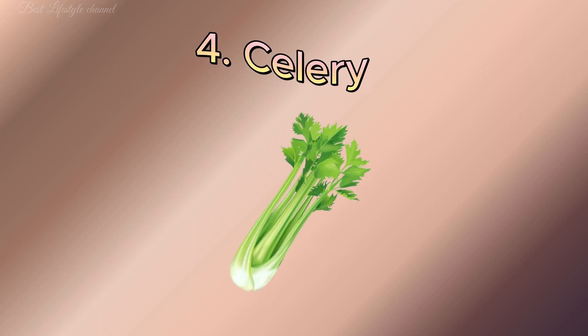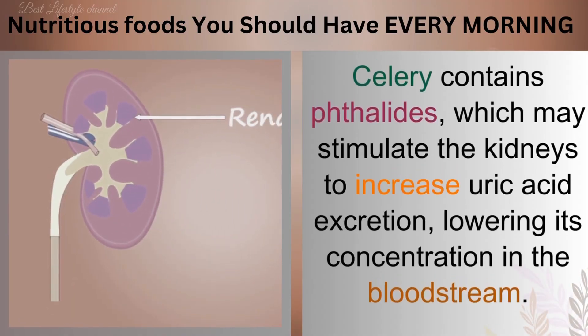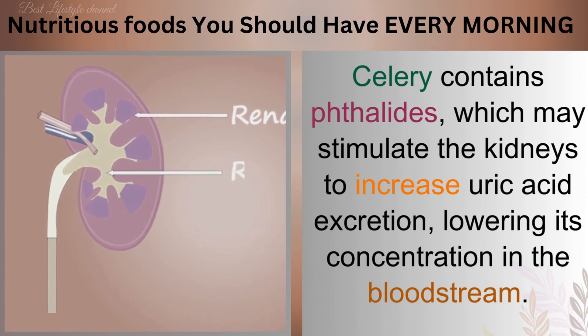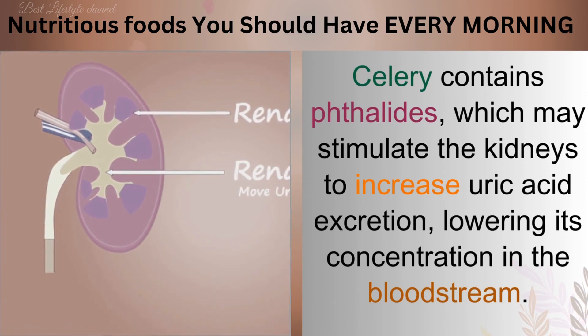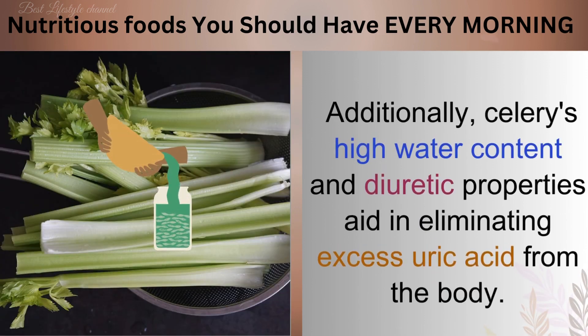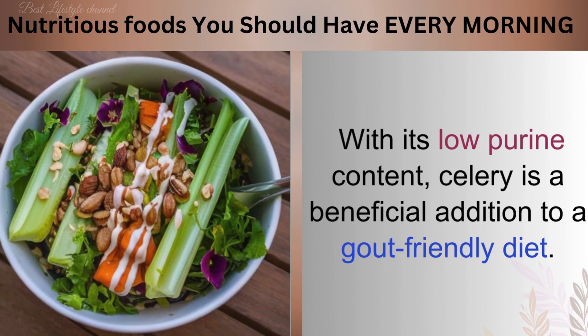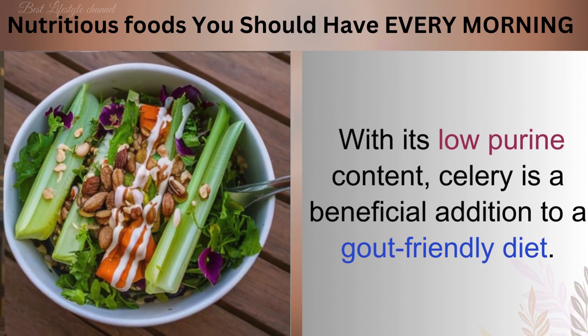Number 4: Celery. Celery contains phthalides, which may stimulate the kidneys to increase uric acid excretion, lowering its concentration in the bloodstream. Additionally, celery's high water content and diuretic properties aid in eliminating excess uric acid from the body. With its low purine content, celery is a beneficial addition to a gout-friendly diet.